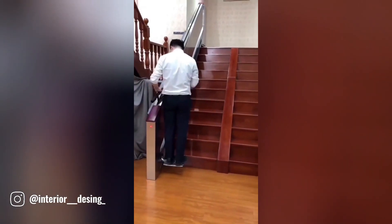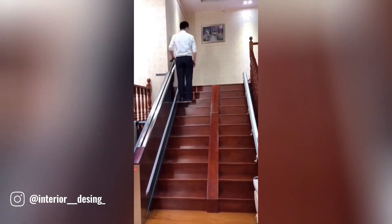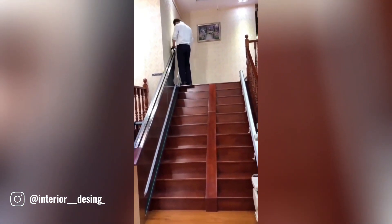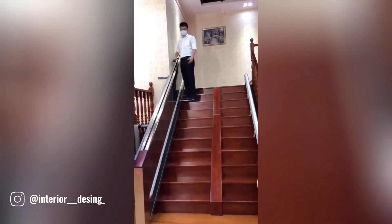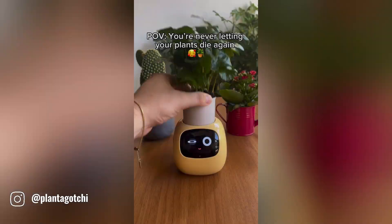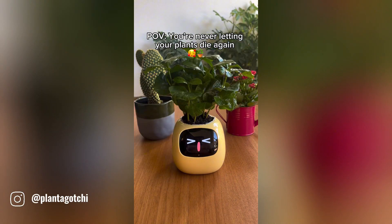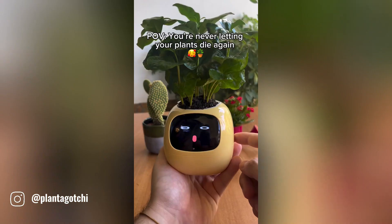This innovative device offers a safe and convenient solution, designed to assist users in ascending and descending stairs with ease. It provides a stable platform that can be easily adjusted to fit different stair widths and heights. Plantagachi is a cutting-edge AI-powered smart planter designed to simplify and enhance the gardening experience.